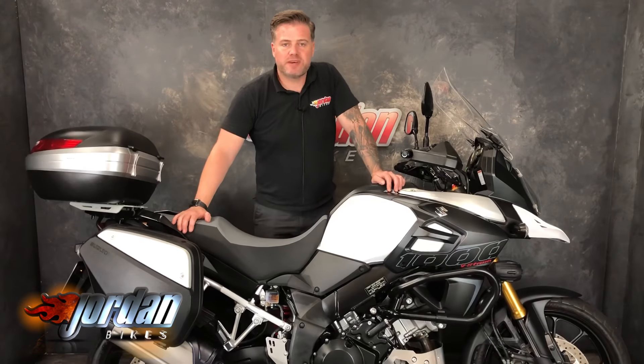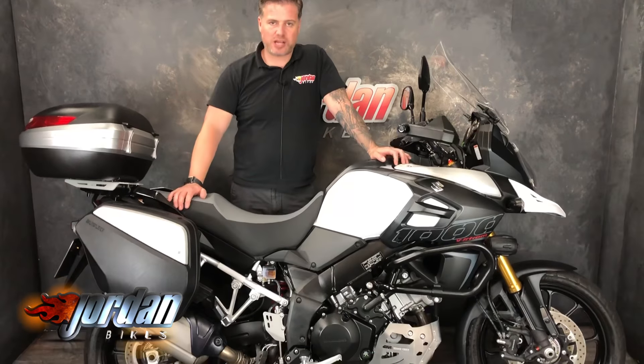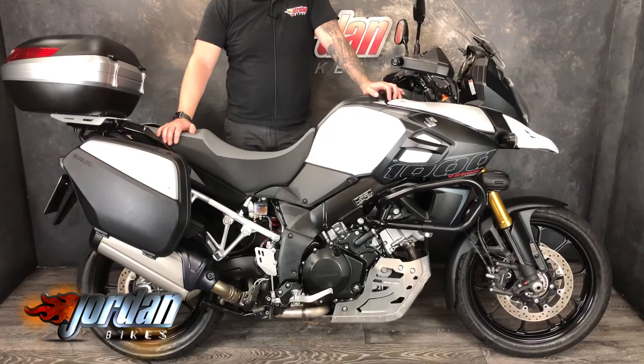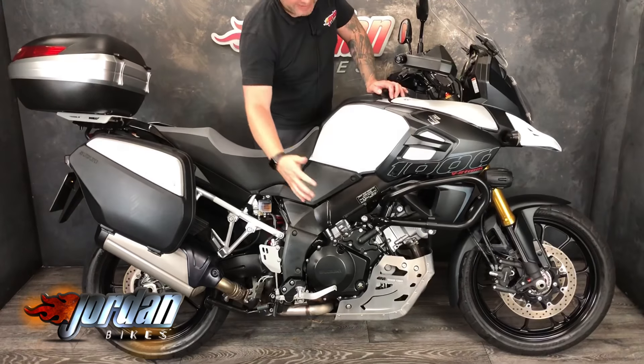Hi, it's Jason at Jordan Bikes. Got a belt for you today — Suzuki V-Strom 1000. This is one of the very first of the new models, so you get traction and ABS on these, slightly tweaked engine. It's had a load of money spent on it — cracking bike is this, as you can see while we're panned out.